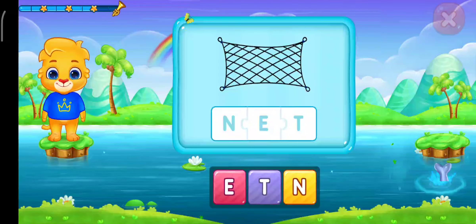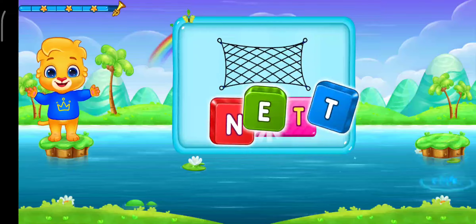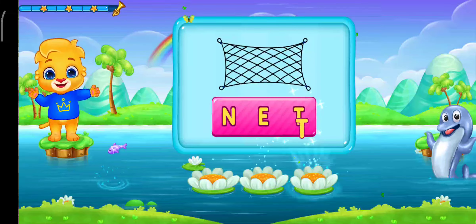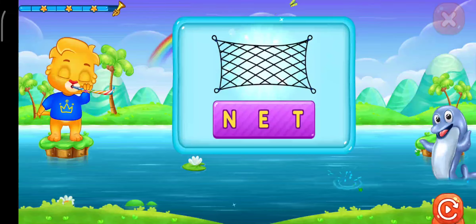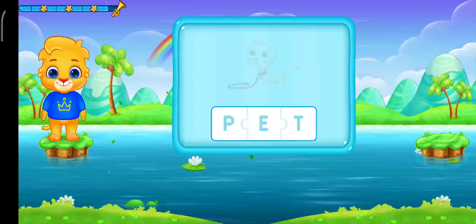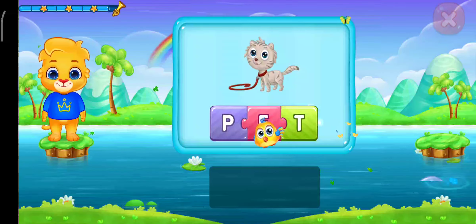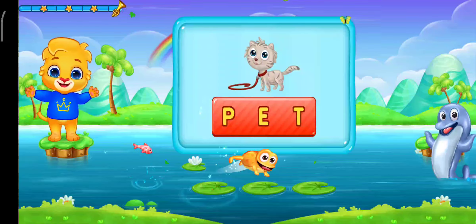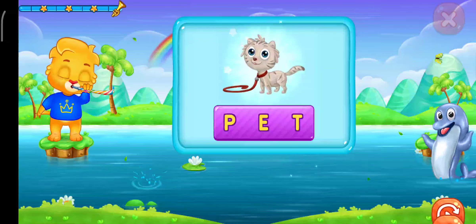Net, Net, Net. Let's play it again! No-e-ta — Net. Hooray! Woo-hoo! Wee! Pet — P-e-t — Net. Let's play it again! P-e-t — Net. Woo-hoo! P-e-t-e-t.